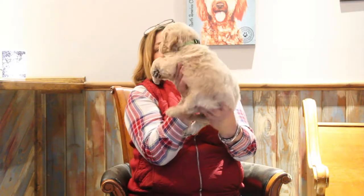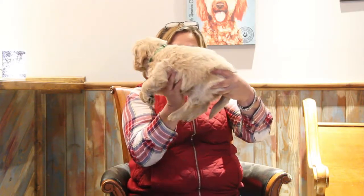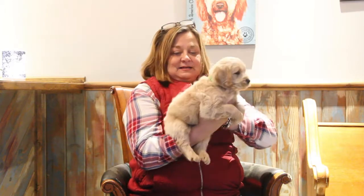He's about 7 pounds too, and he's full bodied. He's just adorable.